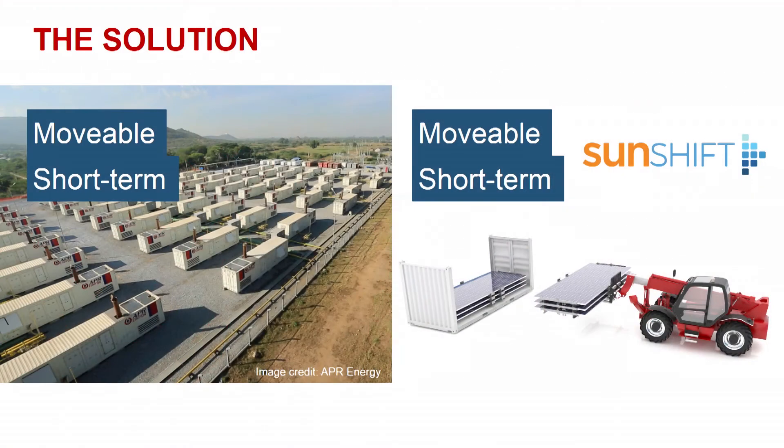The solution is Sunshift. Sunshift is recoverable solar — as moveable as a diesel generator. Back it up in a container, mobilize it anywhere in the world. Scalable, plug-and-play one megawatt blocks. It comes with everything you need to integrate with diesel and energy storage.